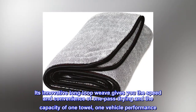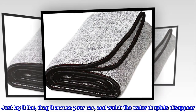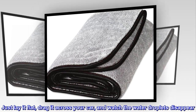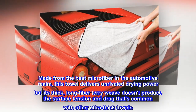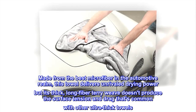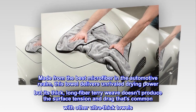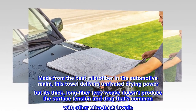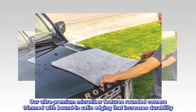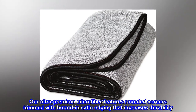Just lay it flat, drag it across your car, and watch the water droplets disappear. Made from the best microfiber in the automotive realm, this towel delivers unrivaled drying power. Its thick, long-fiber terry weave doesn't produce the surface tension and drag common with other ultra-thick towels. Ultra-premium microfiber features rounded corners trimmed with bound satin edging that increases durability.